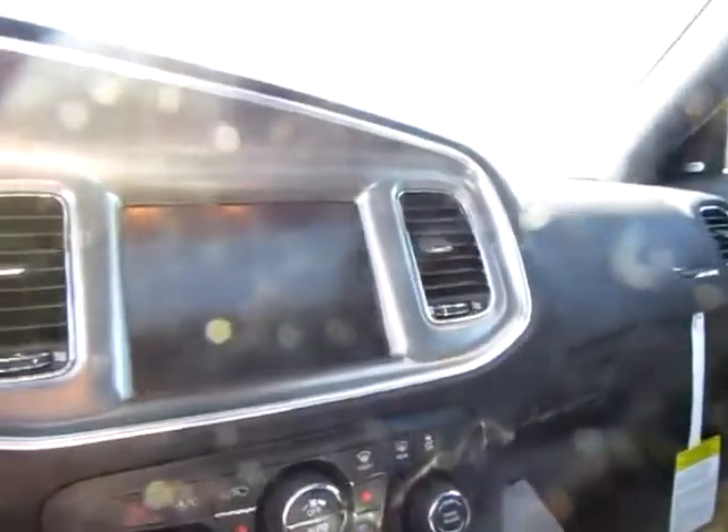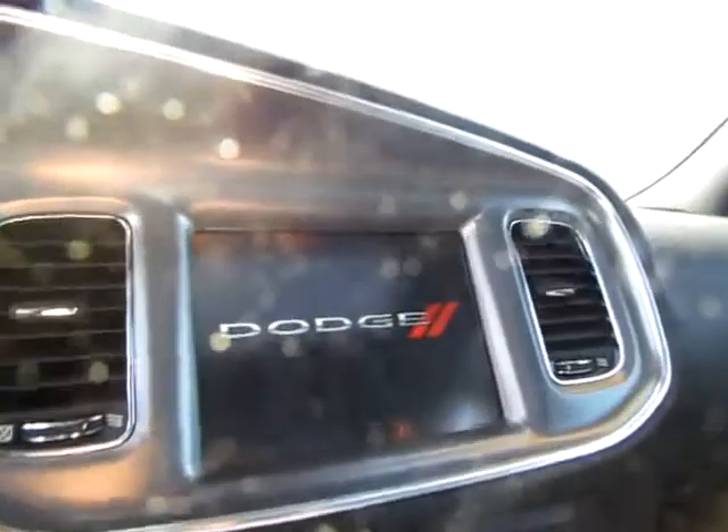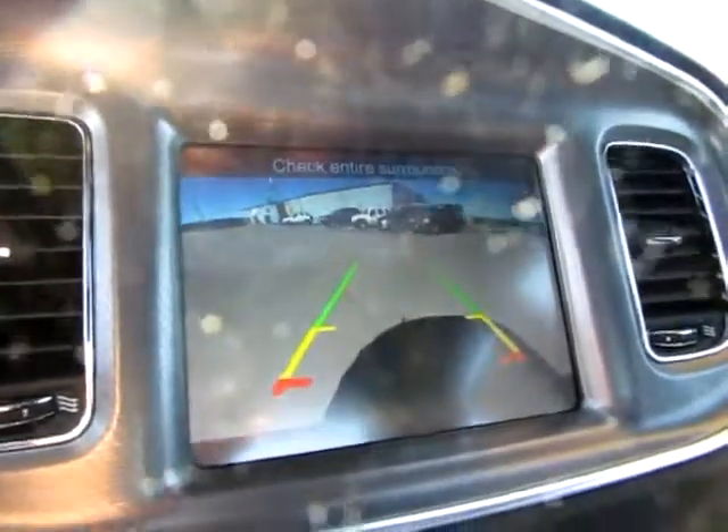We've also got a backup camera when you're in reverse. I will put it in reverse — you can see the camera right there. Very handy.